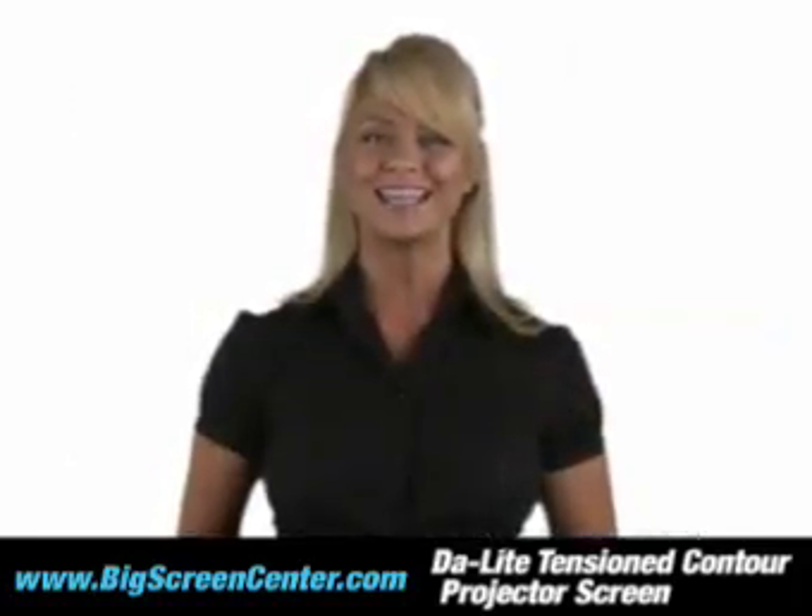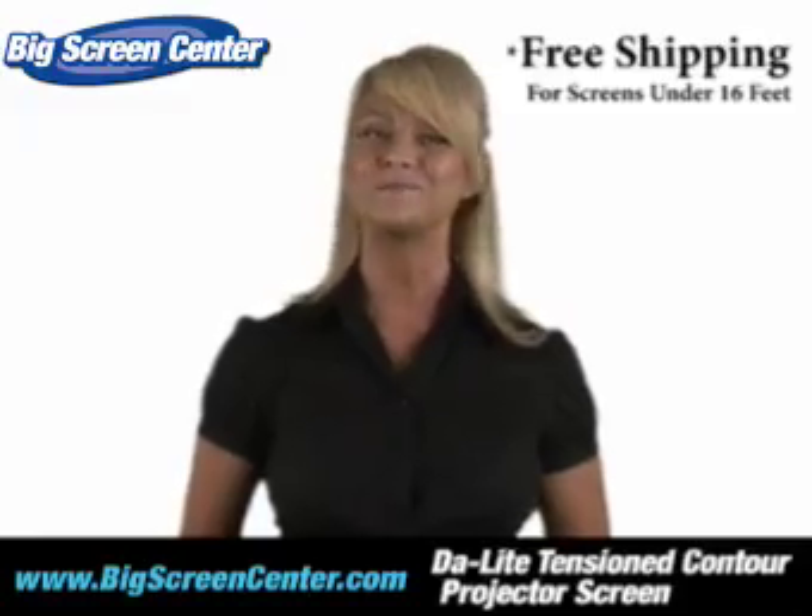Order your screen today and we'll ship it to you for free. See you at Big Screen Center.